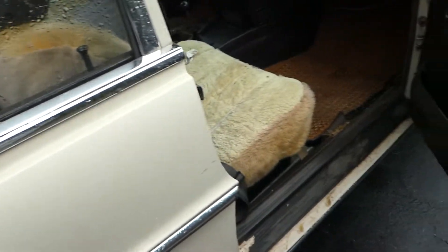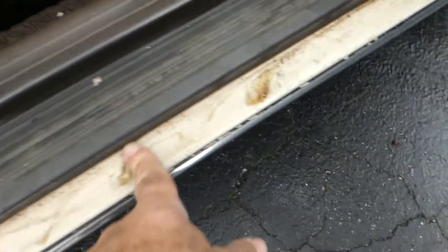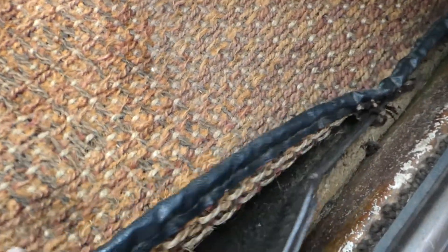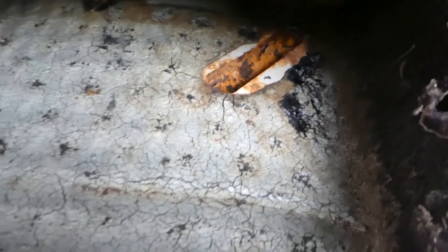The door shuts great. There's no rust in here on this side either, a little bit of rubber loss here. This floorboard — same thing, not a stitch. Up in that little hole right there's a little surface rust, but nothing to complain about at all.